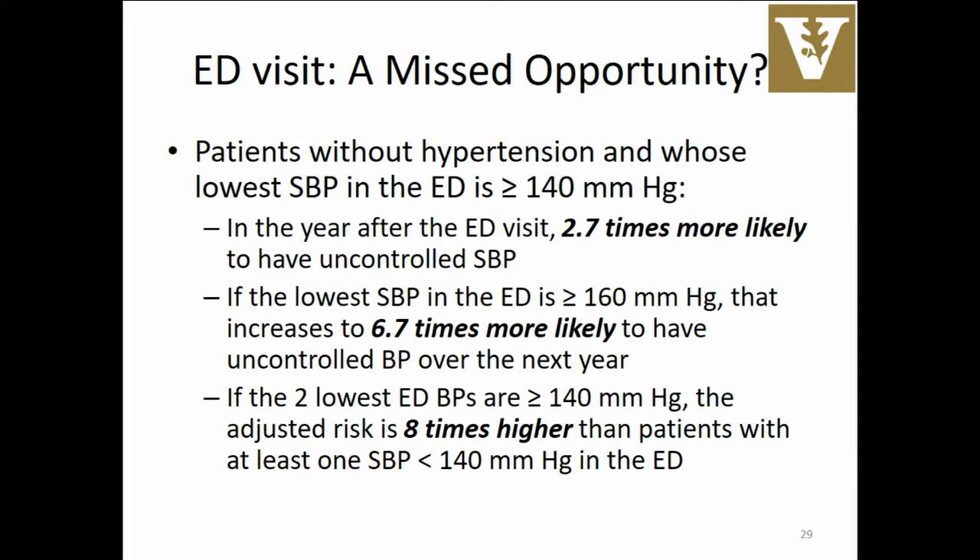This is some unpublished data. We followed patients in the emergency department who are actually reasonably healthy. If you take somebody whose lowest blood pressure is above 140 systolic, the probability of them having a blood pressure over 140 in the year following — a conservative assessment, since hypertension threshold is now 130 — they're almost three times as likely to have elevated blood pressure in the year following. I now let their blood pressure cycle in the ED and look at the trend. If their systolic never dropped below 140, that's a red flag. If the two lowest blood pressures are above 140, that jumps to almost seven or eight times more likely that they have uncontrolled blood pressure.